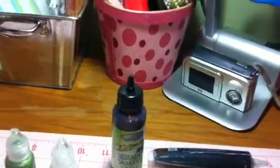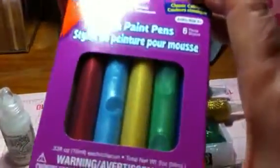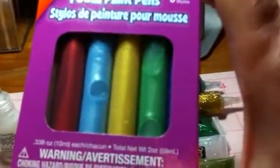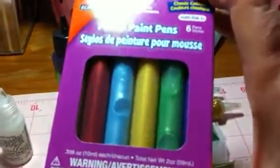Then you're gonna get a pack of these Elmer foam paint pens. These are great to use just like the pearls, the liquid pearls — same concept. You're gonna get a package of those.